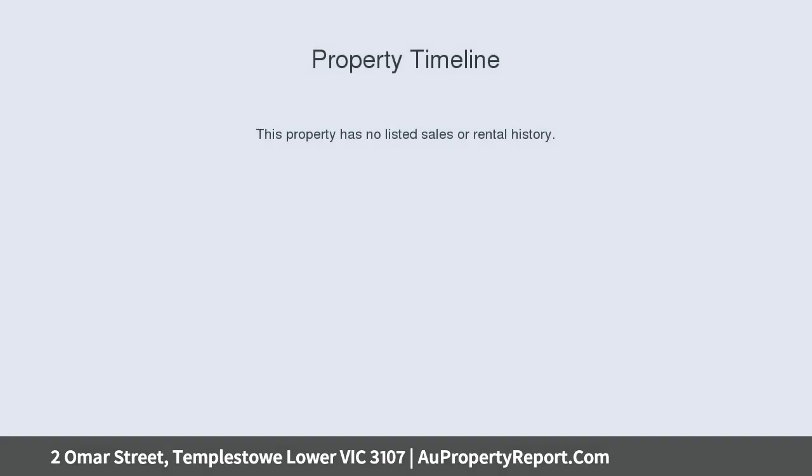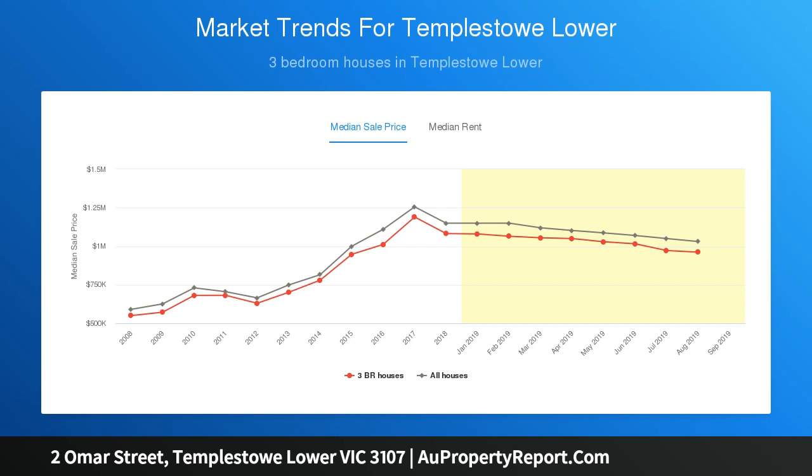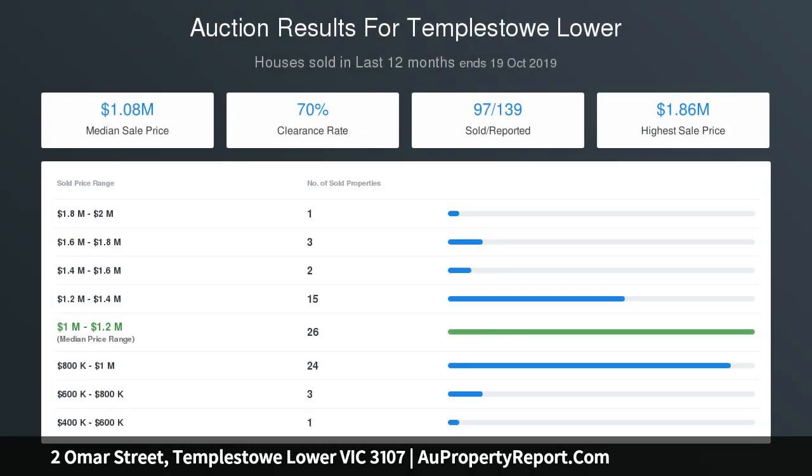Bathed in natural light and offering three generous sized robed bedrooms, master with en suite, serviced by a fresh main bathroom. This warm and welcoming home delights with its bright and airy layout that also comfortably accommodates a sun-kissed living and dining domain, and a well-appointed kitchen that links with a radiant open-plan family meals area.